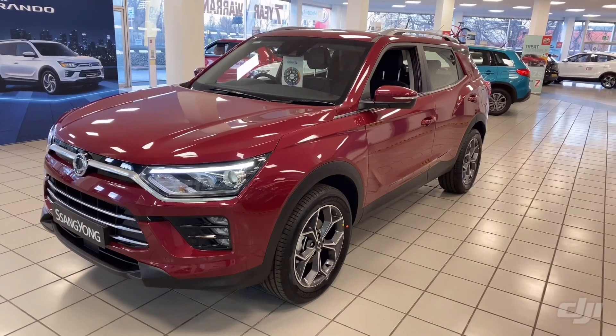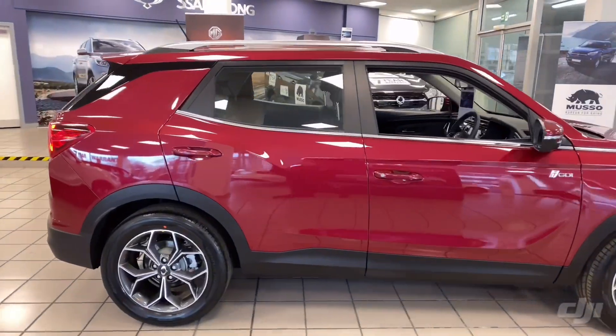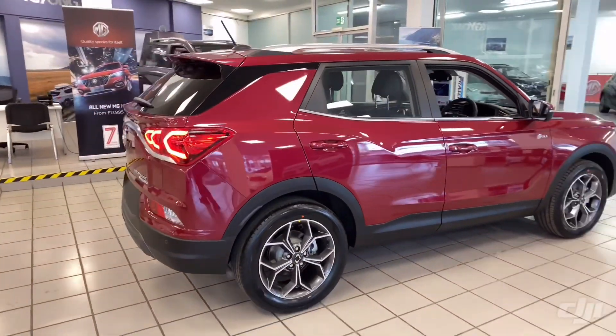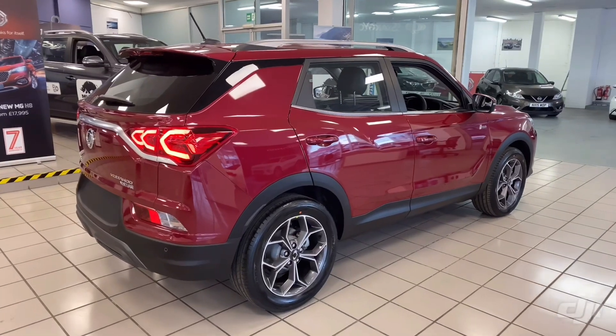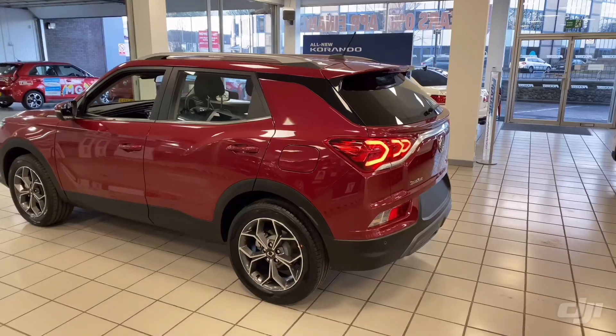Hi there and welcome to the video walkaround for the new SsangYong Korando, now available at Fraser's Cars. We're the main SsangYong dealers for Falkirk and Edinburgh. This particular Korando is the 1.5 Turbo Petrol Ventura Manual, finished in Cherry Red Metallic.